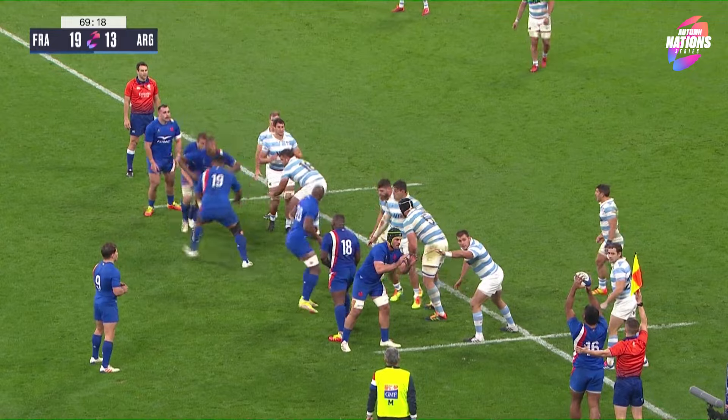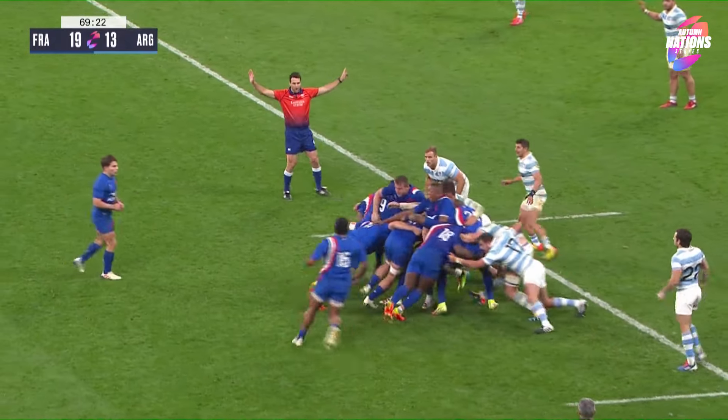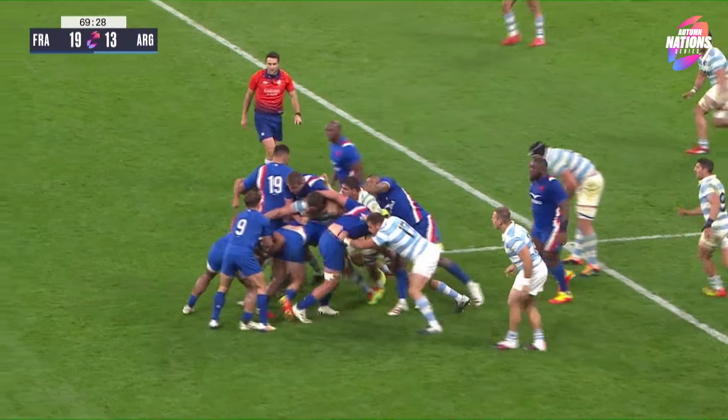Sikalu can play all across the back row and on the wing — we've been testing out that scenario. He has been electric for Stade Francais so far this season. Incredible athlete.